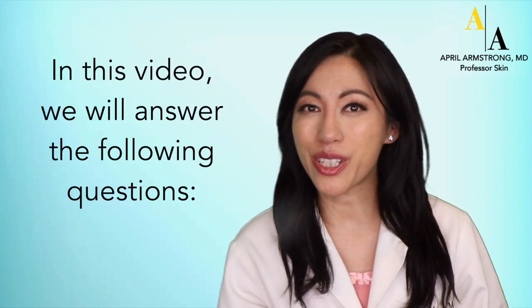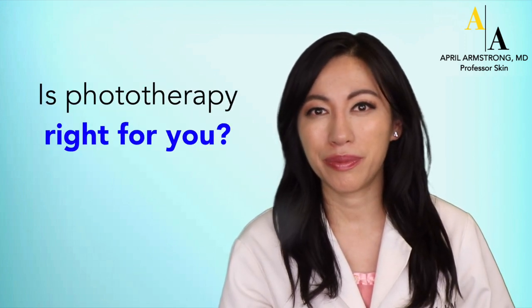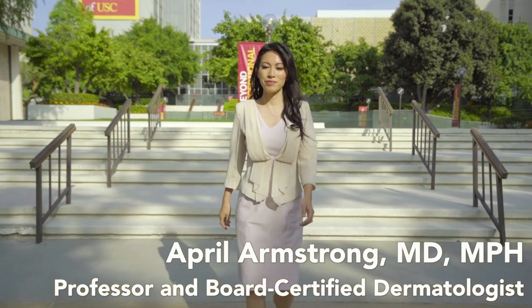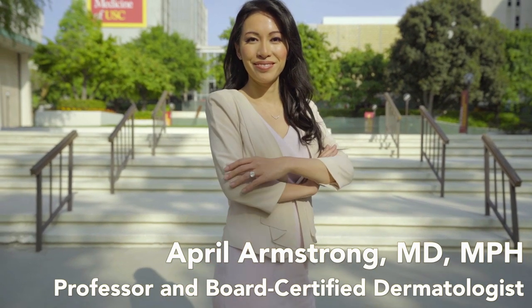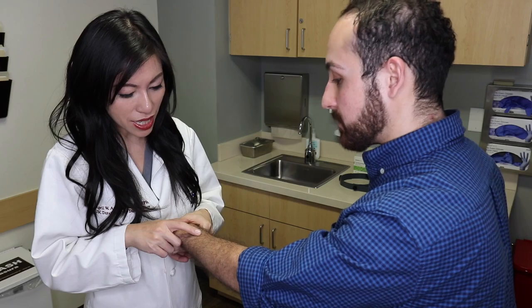In this video, we will answer the following questions: What is phototherapy? How does phototherapy work? What are the different types of phototherapy? Is phototherapy right for you? My name is Dr. April Armstrong. I am a board-certified dermatologist, and I'm passionate about caring for patients with psoriasis.